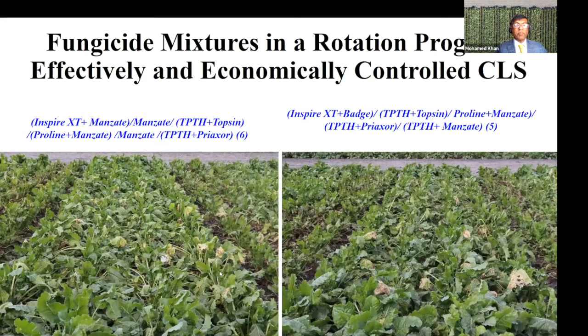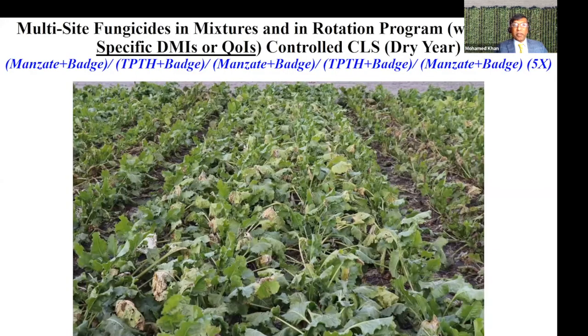Pictures of a rotation program show that when you mix fungicides in a rotation program, you have good to excellent control and high recoverable sucrose and make significantly more money compared to doing nothing. You can also just use the multi-sites — no QOI, no triazoles — especially north of the Crookston area. You can have good control and will probably be the first to get those triazoles back working well and maybe even Pryaxor.